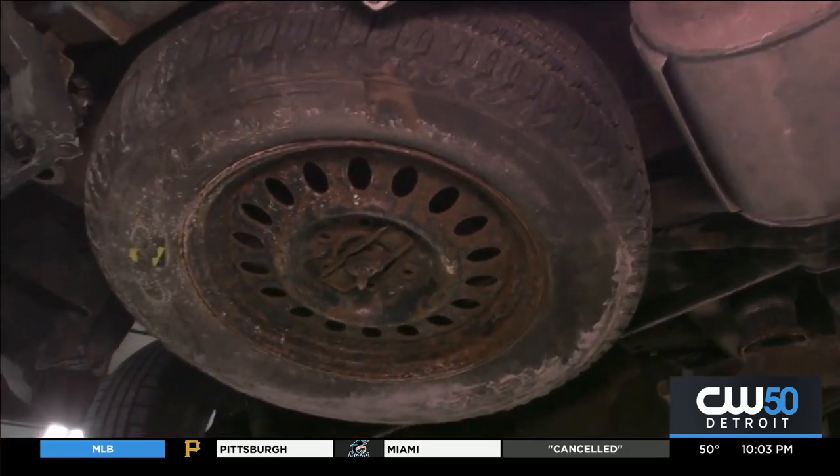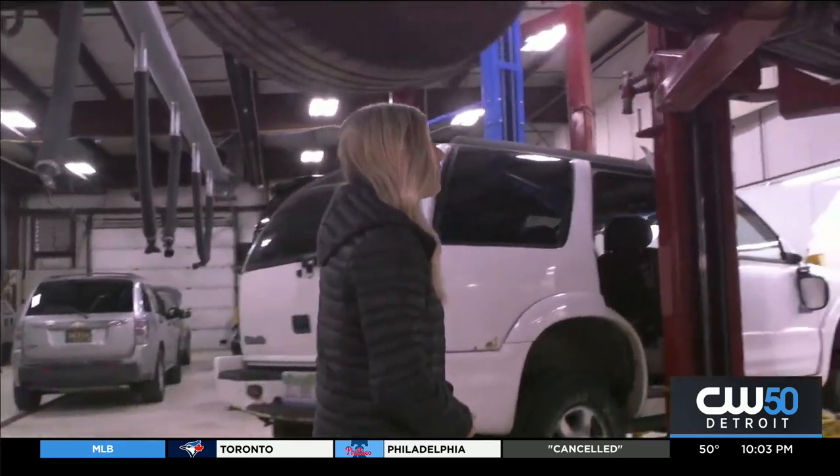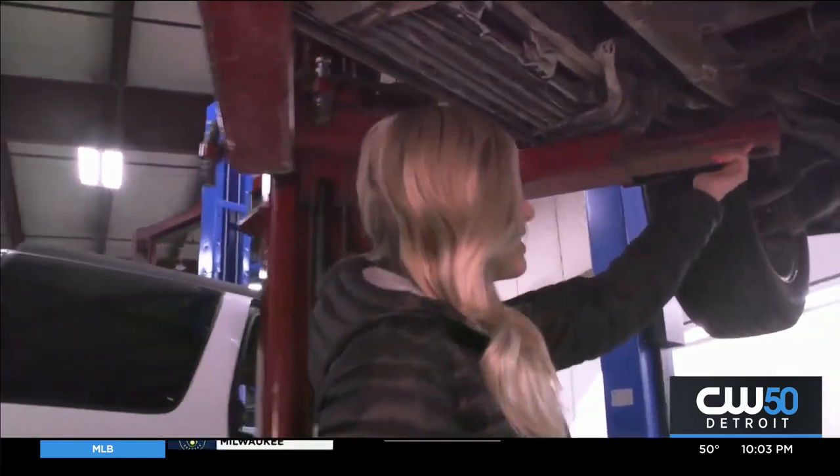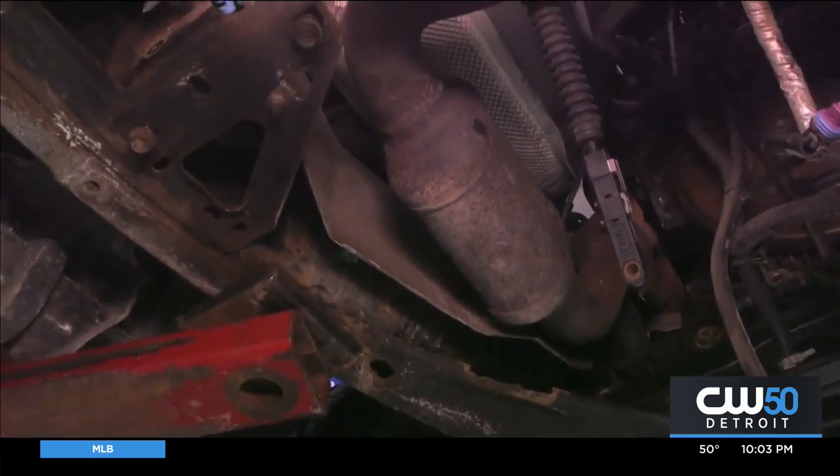Now, some of you may still be wondering where a catalytic converter is on your car. Well, if you follow me under here, it's this metal pipe-looking piece, and many thieves will just reach underneath the car and saw it right off.